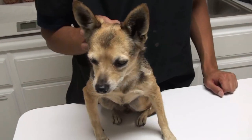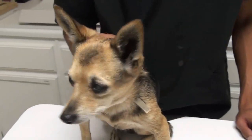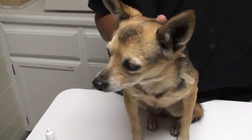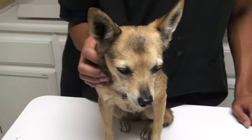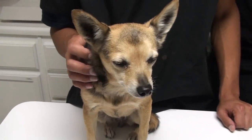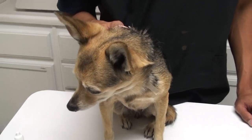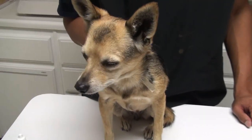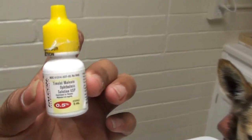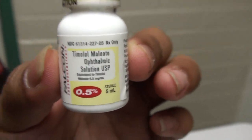The right eye turned out to be a little high after a few more readings. The left eye is really high, so we're going to use some drops and other medications to see if we can lower the pressures. The most common thing veterinarians use is called Timolol — that's usually the old standard and the first line of defense.